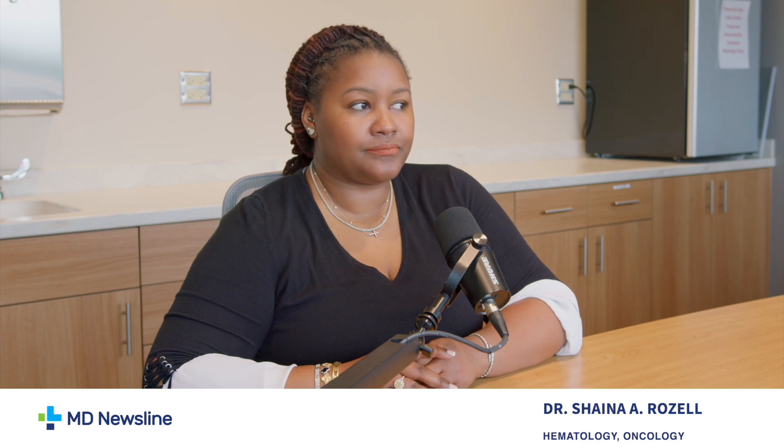In your experience, how do things like home-administered treatments and telemedicine change the quality of life for myeloma patients, or even the effectiveness of treatment?